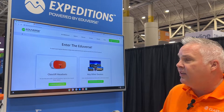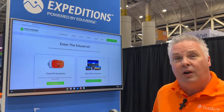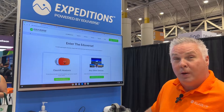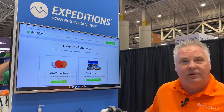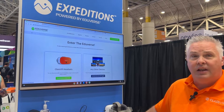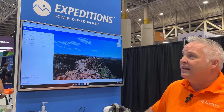Once you click on that, it takes you to the next screen where it says, 'Are you using ClassVR headsets?' If you're looking for headsets, ClassVR headsets are the ones to look at — you can go to classvr.com. Otherwise, if you're using any other device — Chromebook, laptop, iPhone, iPad — it makes no difference. Simply click on 'Any Other Devices.' That will take you to expeditions.eduverse.com.